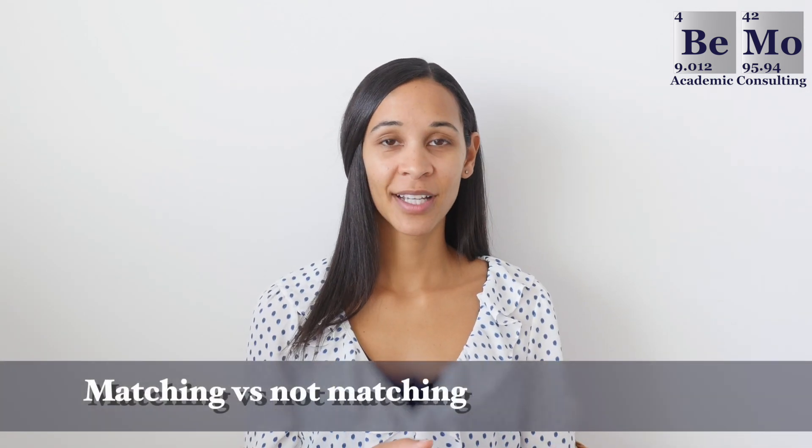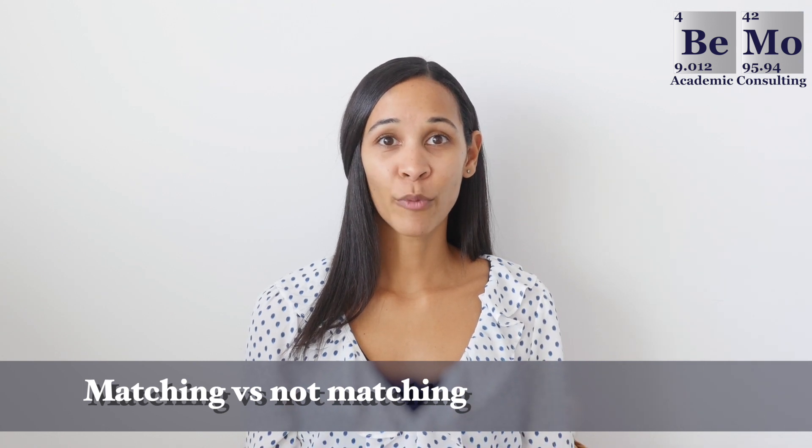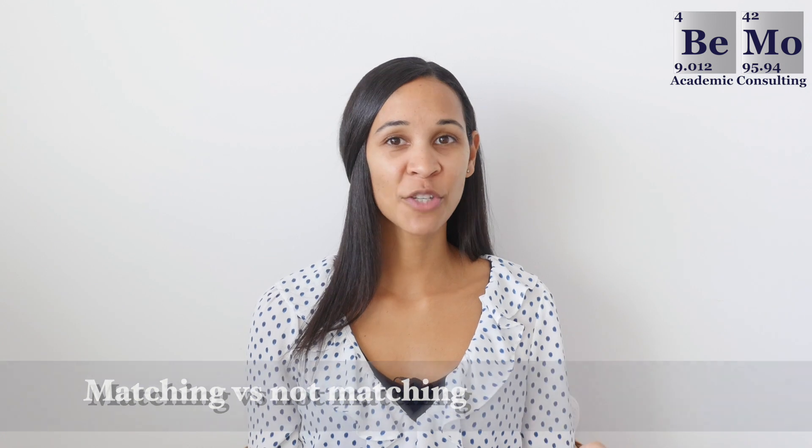Match week begins on Monday when applicants are notified of whether or not they have matched, but not which program they matched to. Applicants who have not been successful will have the opportunity to match into unfilled positions through the Supplemental Offer and Acceptance Program, or SOAP. There are three rounds of SOAP where you apply to available programs using your already completed ERAS profile. Programs contact you for video or phone interviews, make a list, and notify you if you match — otherwise you continue to the next round until SOAP concludes on Thursday. Matched candidates are told on Friday where they matched, and your school may hold a ceremony to celebrate.